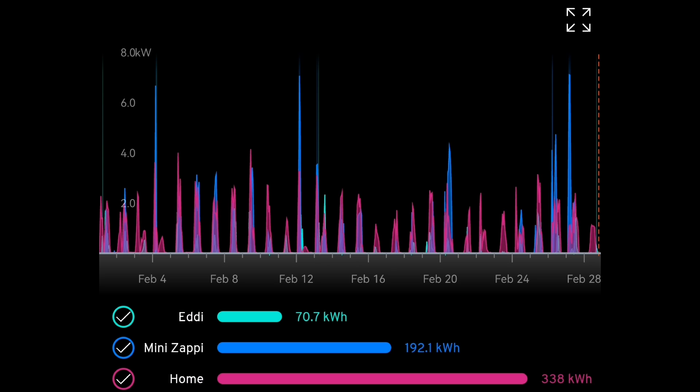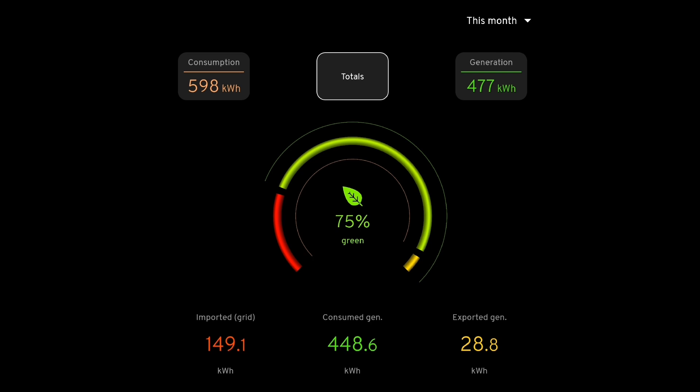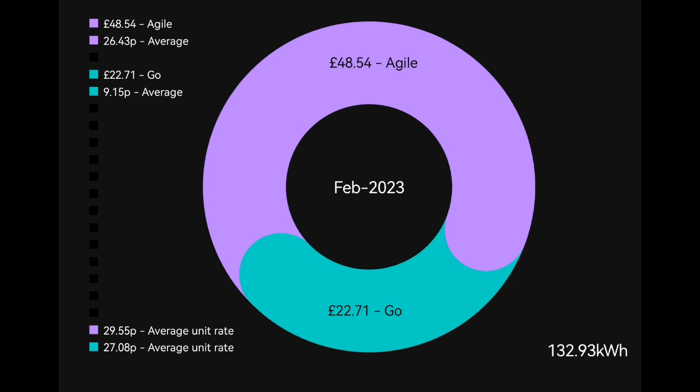Usage wise: just 70.7 kilowatt hours into hot water via the MyEnergi Eddi device, 192 kilowatt hours charging our Mini and Golf on the Zappi, and 338 kilowatt hours recorded into the house. The summary shows 598 kilowatt hours consumed, 477 came from generation, we imported 149 and exported just under 29 kilowatt hours.